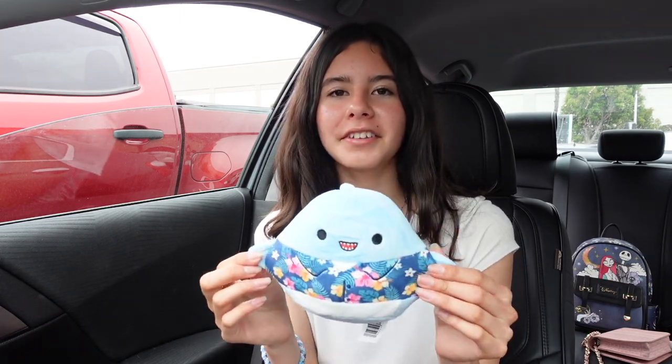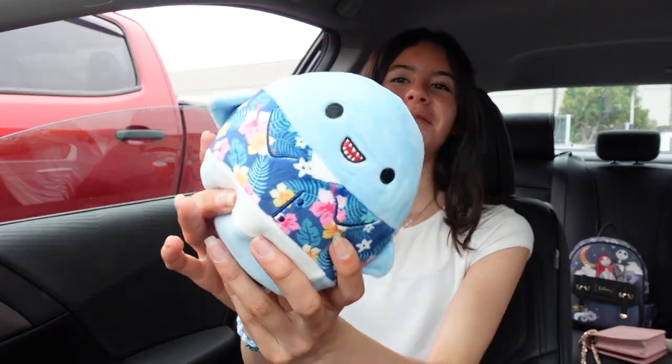We got Ray the shark, you guys! I love his tropical shirt. Alright everyone, that's going to close off today's video. If you guys enjoyed the finds today, don't forget to give this video a big thumbs up and subscribe to my channel down below. I hope everyone has a great rest of the day — I'll see you next time. Bye everyone!